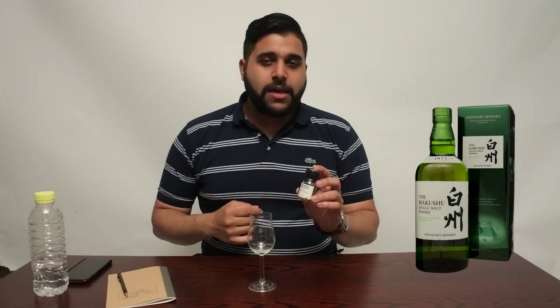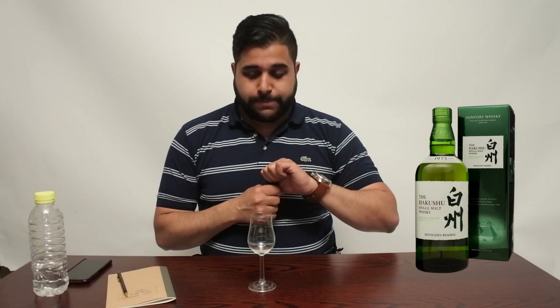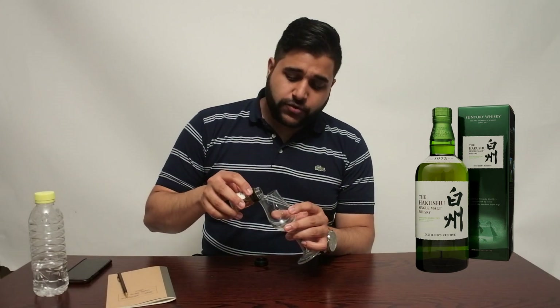The Akshu Distillers Reserve comes in a very bright green bottle. I actually saw it in Costco for about £26 for the bottle and I missed out on that. Anyway, we're going to pour a dram and get into the review itself.